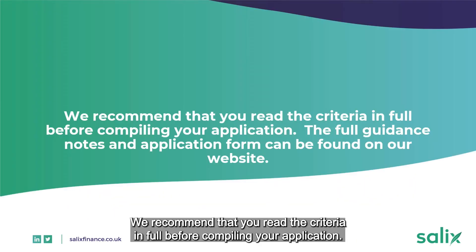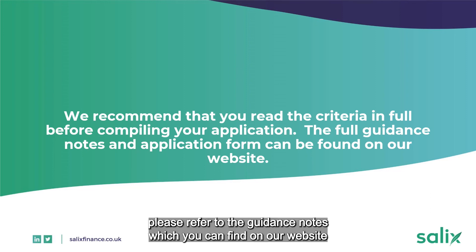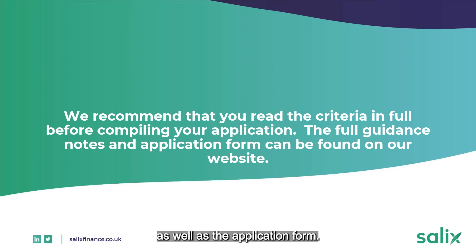We recommend that you read the criteria in full before compiling your application. For more detailed criteria for PSDS Phase 3B, please refer to the guidance notes which you can find on our website, as well as the application form.